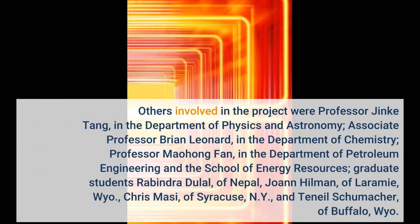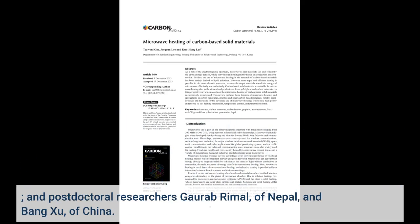Others involved in the project were Professor Jinki Tang in the Department of Physics and Astronomy, Associate Professor Brian Leonard in the Department of Chemistry, Professor Maohong Fan in the Department of Petroleum Engineering and the School of Energy Resources, graduate student Rabindra, and postdoctoral researchers Gora Brimal of Nepal, and Bang Shu of China.